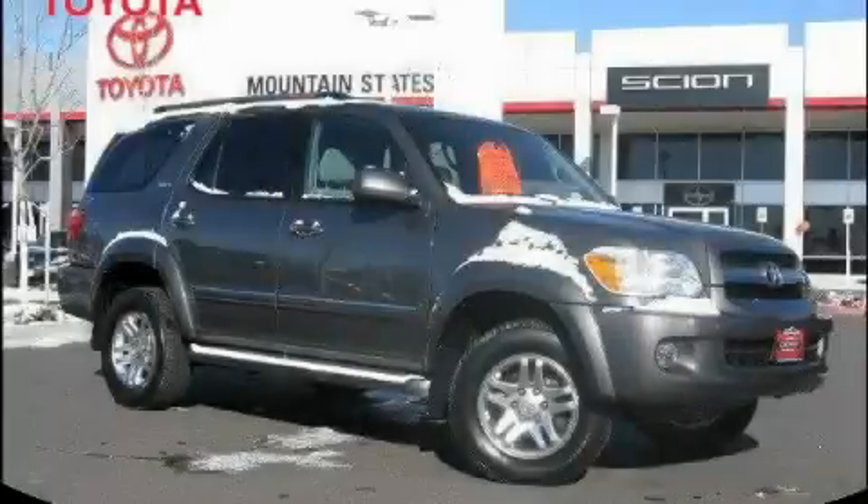This is a certified pre-owned 2005 Toyota Sequoia, for when safety, size, and space are of importance.